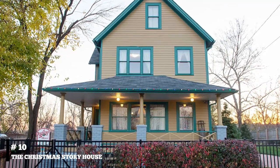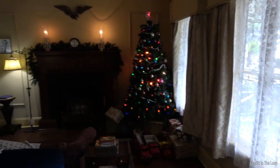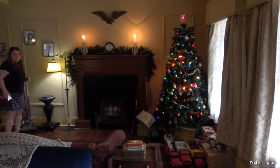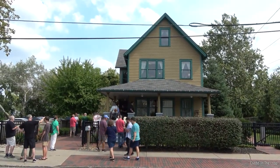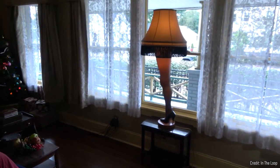At number ten, we have the Christmas Story House. This iconic house from the 1983 film A Christmas Story has been restored and is open to the public. Fans can tour the house and relive their favorite scenes, complete with the famous leg lamp in the window.